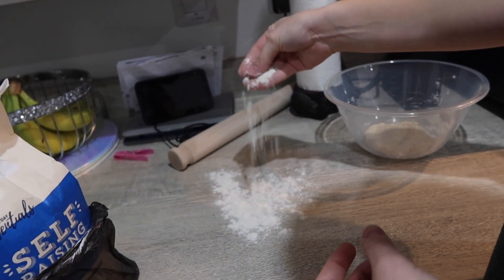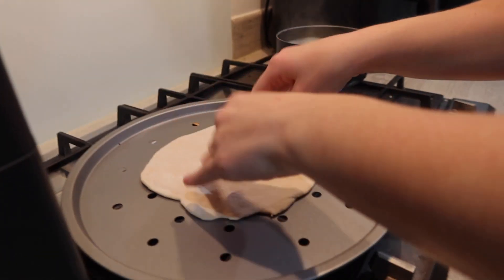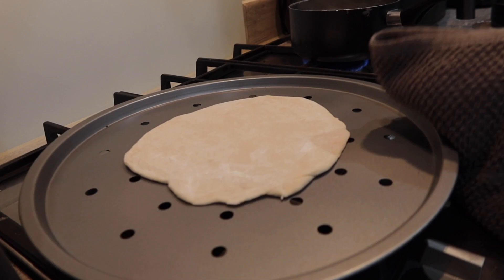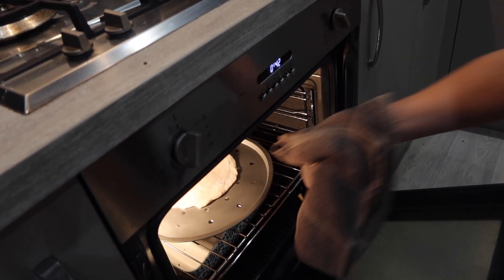A little bit of flour on the side, get the dough and whack that on there. Once the flour's on, you've just got to spread it to apparently 25 centimetres — I'm out of my depth here. We just spread it out, and then it's time to pop the pizza base in the oven for four minutes each side.